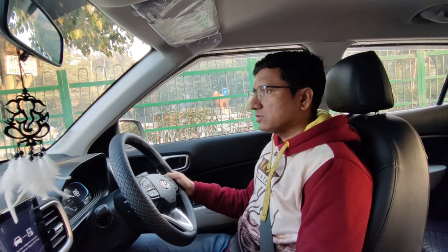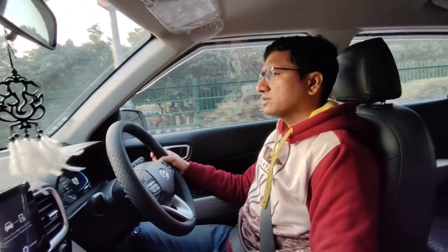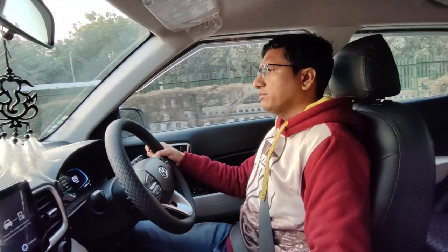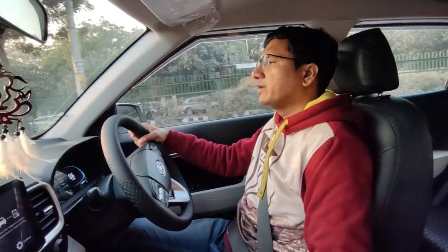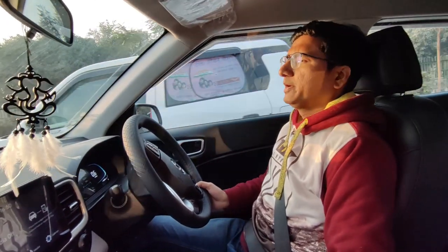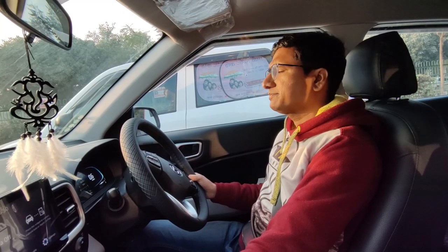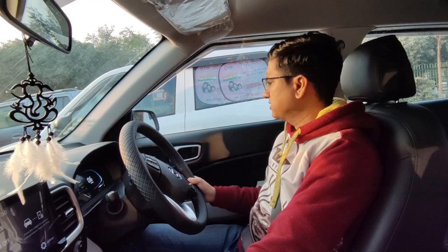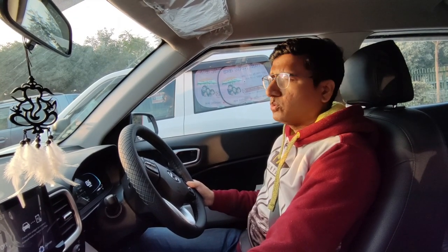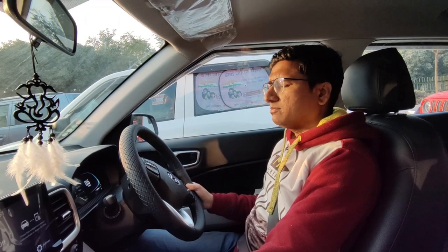The torque and power figure is better than the Nexon, so you can get the power. When I talk about the clutch — the Tata Nexon clutch feels a little hard to press. But this clutch is very light. Comparing engine noise and cabin noise — this is a 4-cylinder car so it doesn't compare to the Nexon case.